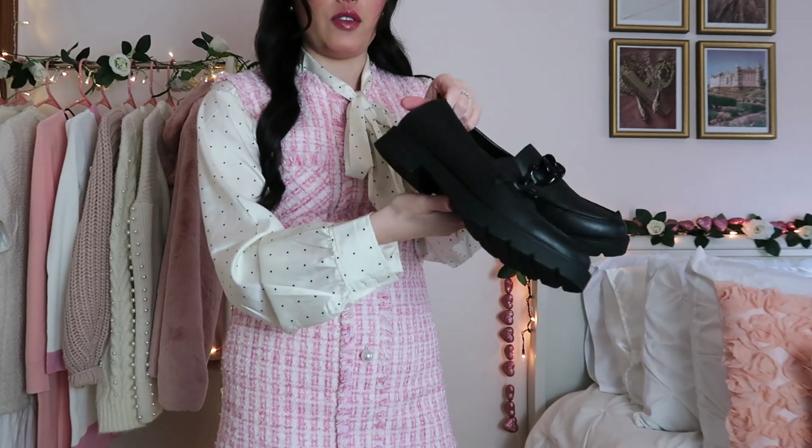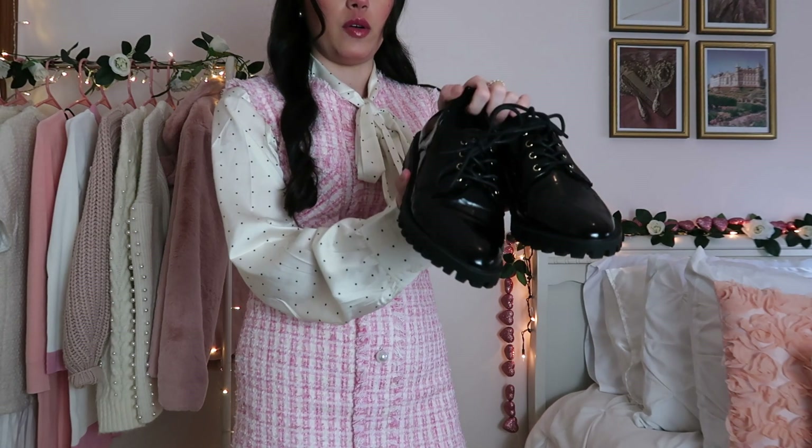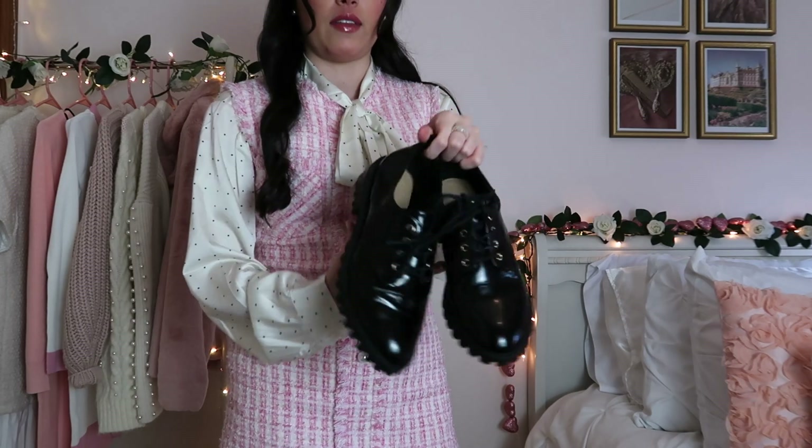I have this pair from Shoe Dazzle, and these are also from Shoe Dazzle from a few years ago. I love these — they have a slight platform heel, and I love the sheen they have, like the patent leather finish.